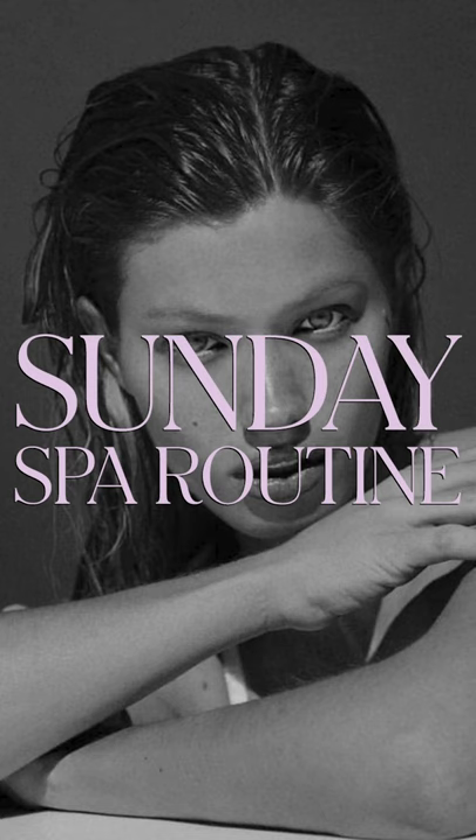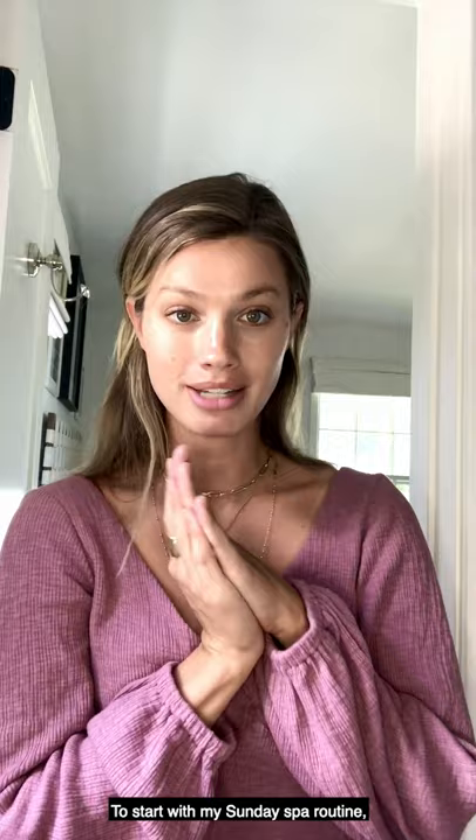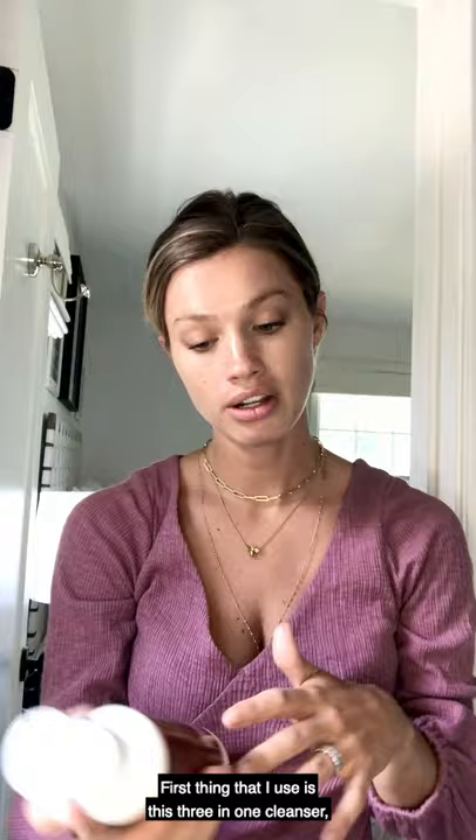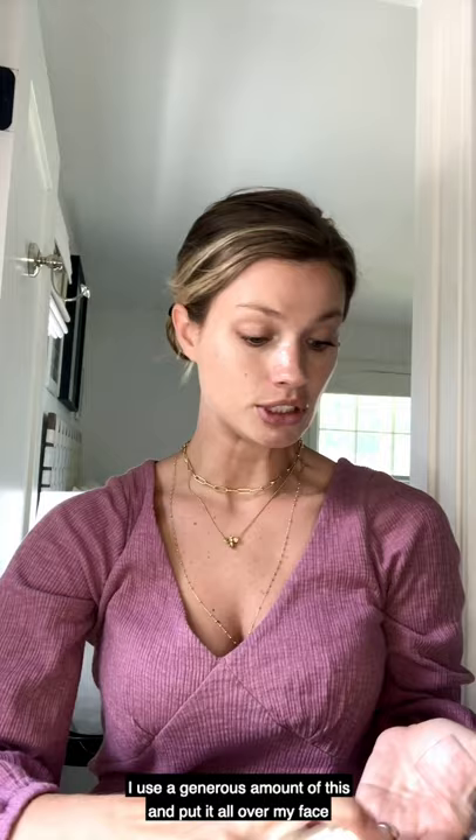To start with my Sunday spa routine, the first thing that I would use is a scrunchie to pull my hair up. Then I use this 3-in-1 cleanser by MBR. I use a generous amount of this and put it all over my face, and I just let it sit on for a while — I don't wash it off immediately.